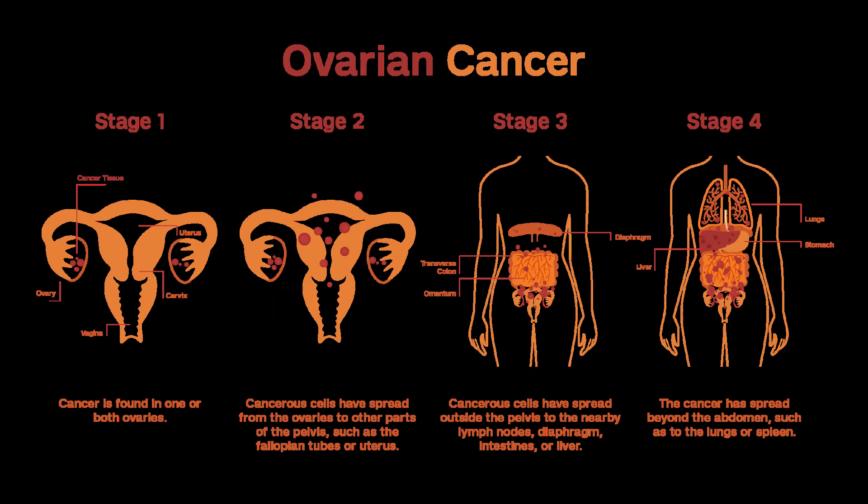Ovarian cancer can also block the intestinal tract, called obstruction, and can cause abdominal pain, nausea, and vomiting. Dealing with an intestinal blockage can be difficult. Doctors may place a tube through the skin and into the stomach to allow stomach juices to drain so that the digestive tract isn't completely blocked. Sometimes a stent (a stiff tube) can be put into the large intestine to relieve a blockage, though this has a high risk of complications. For some women, surgery can be done to relieve intestinal obstruction, usually only if they are well enough to receive additional treatments like chemo afterward. Often, however, the cancer has grown so much in the abdomen that surgery to unblock the intestine doesn't work.